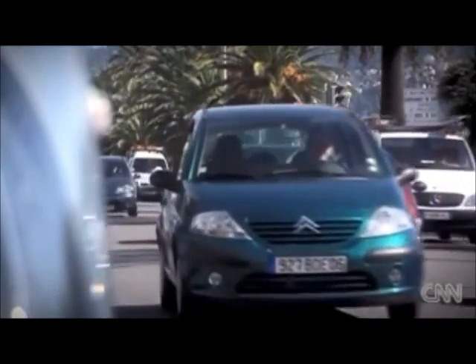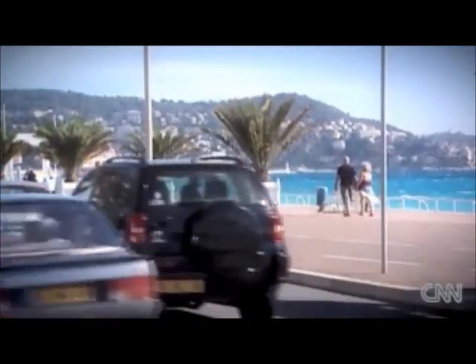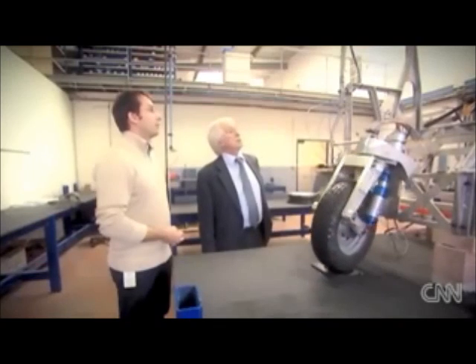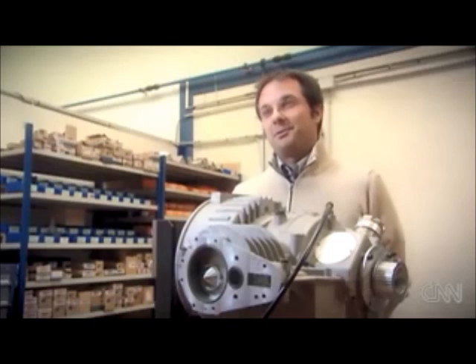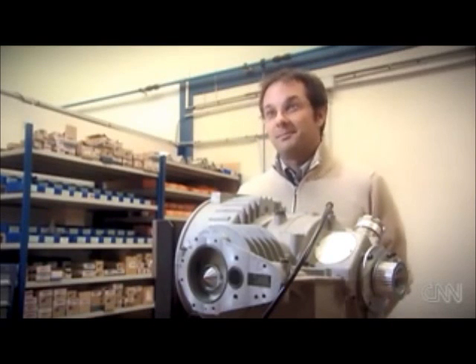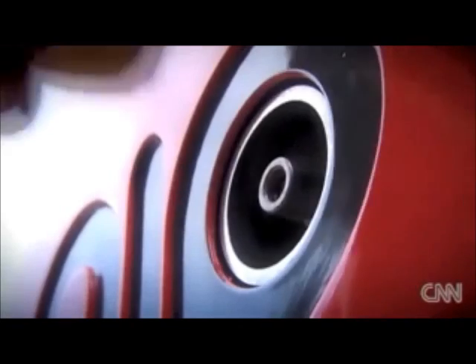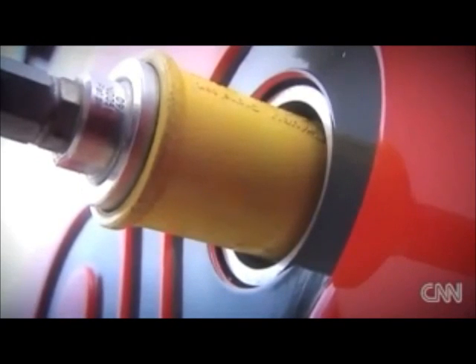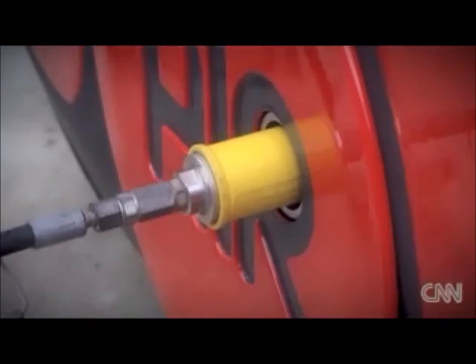The world's approximately 600 million passenger cars burn more than one billion cubic meters of fuel every year. But father-son team Cyril and Guy Nègre think they have come up with a solution at their lab in Nice, in the south of France. What is very special about the Airpod is the energy it uses — compressed air. It's a very clean system, a very economical system, and the Airpod is very well adapted to the city.